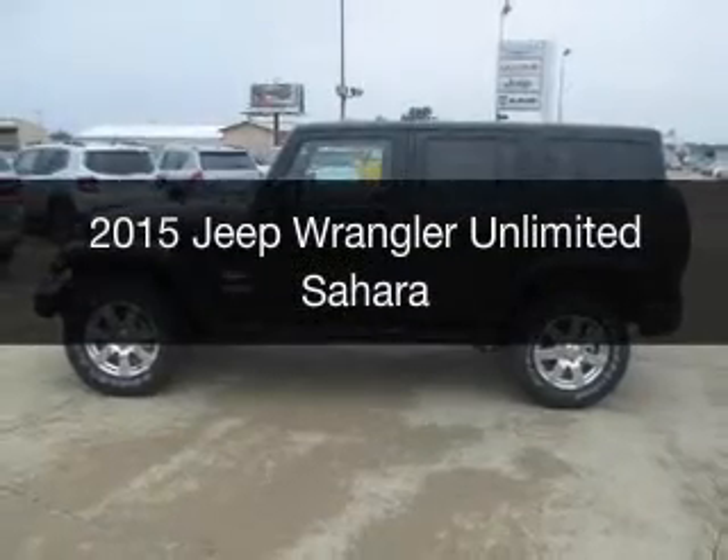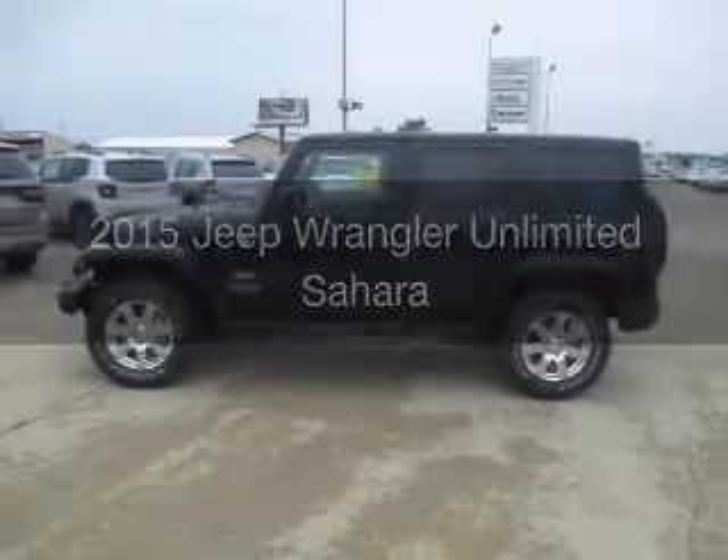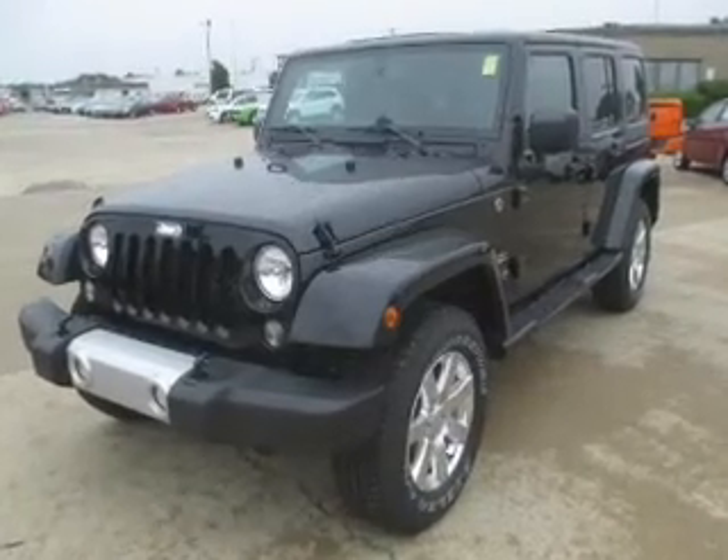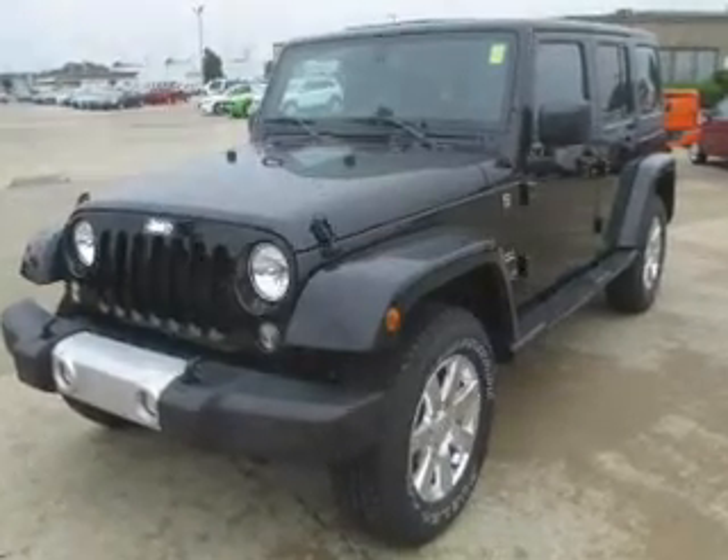This is a new 2015 Jeep Wrangler Unlimited. It's powered by four-wheel drive, a 3.6-liter, six-cylinder engine.